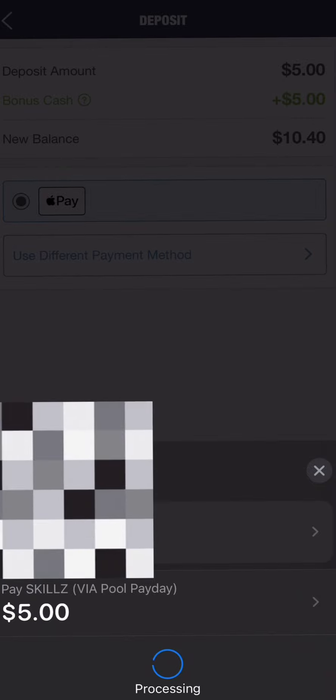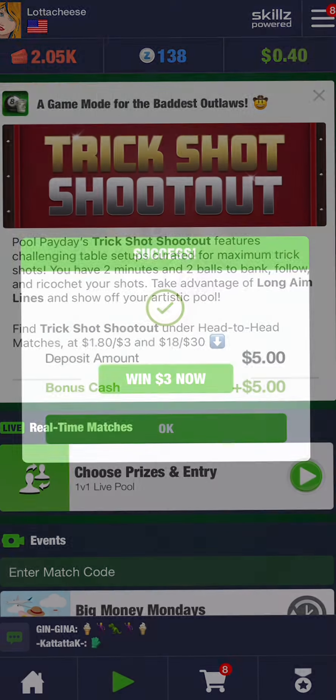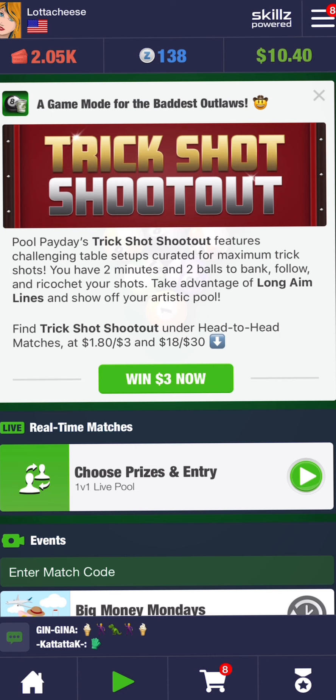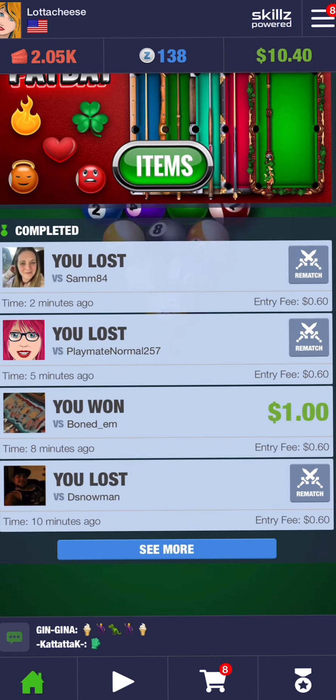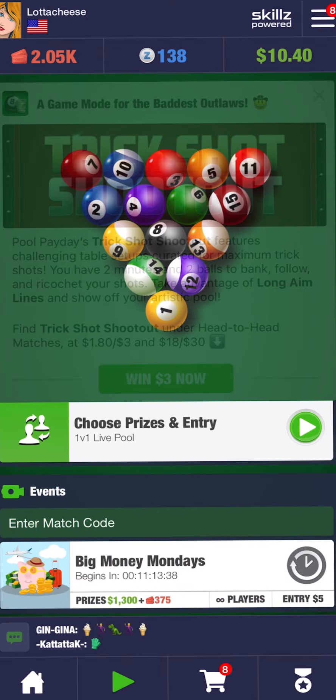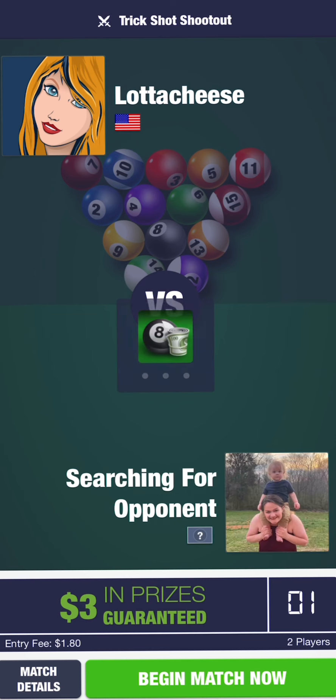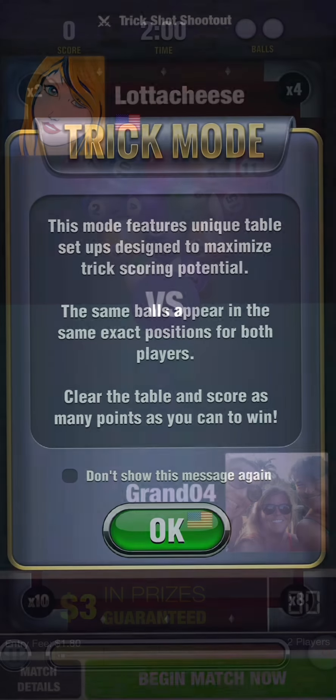Here you can see, you can pay with Apple Pay. I'm adding some cash with Apple Pay — don't pay attention to my details, it's blurred out anyway. I added $5 and it's a match, so if you put in $5 you'll get $5. So I did that and I got $10 added to my account. Now you see it there — $10.40.